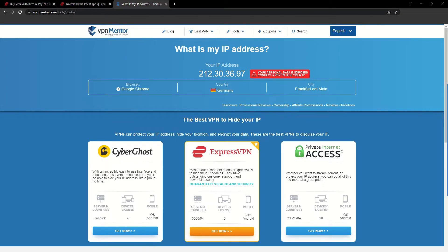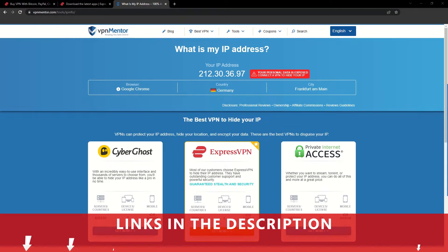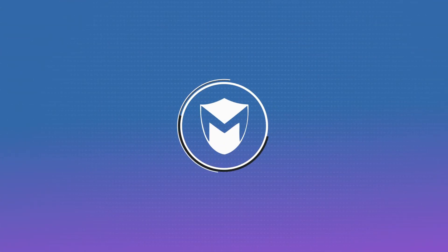See why I like VPNs so much? If you want to learn more, check the description for some useful links and more information on what a VPN can do for you. If you found this video helpful, don't forget to give it a thumbs up and follow our channel for more great content!